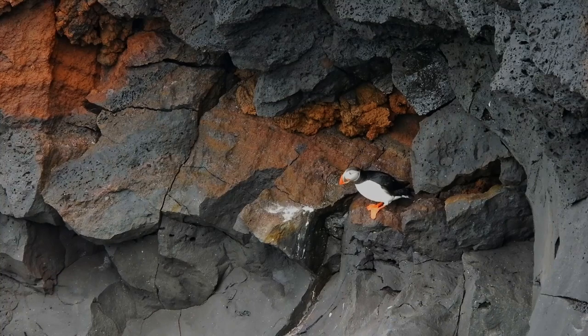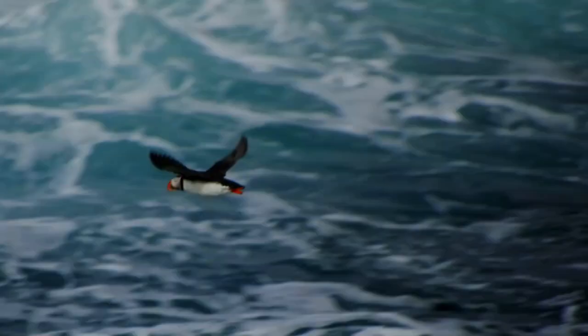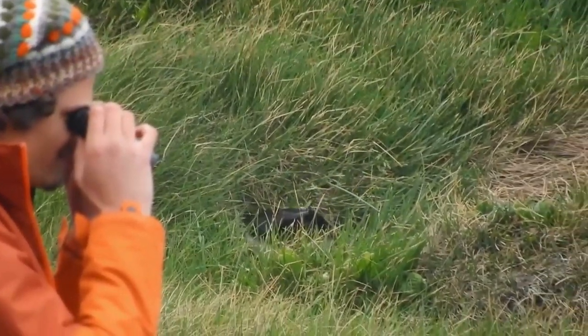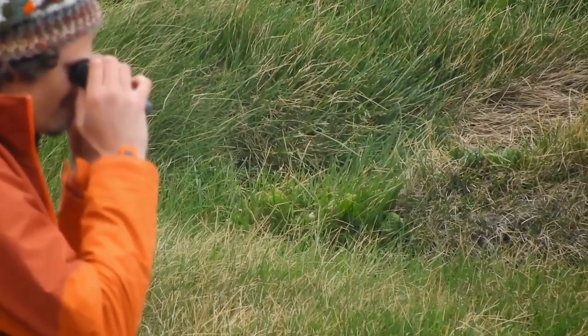Looks like it's getting ready for flight — and there it goes, onto the ocean to hopefully catch a whole bunch of fish. I'm definitely happy I got to see the puffin, and hopefully if you're in Iceland you'll get to see a puffin too.